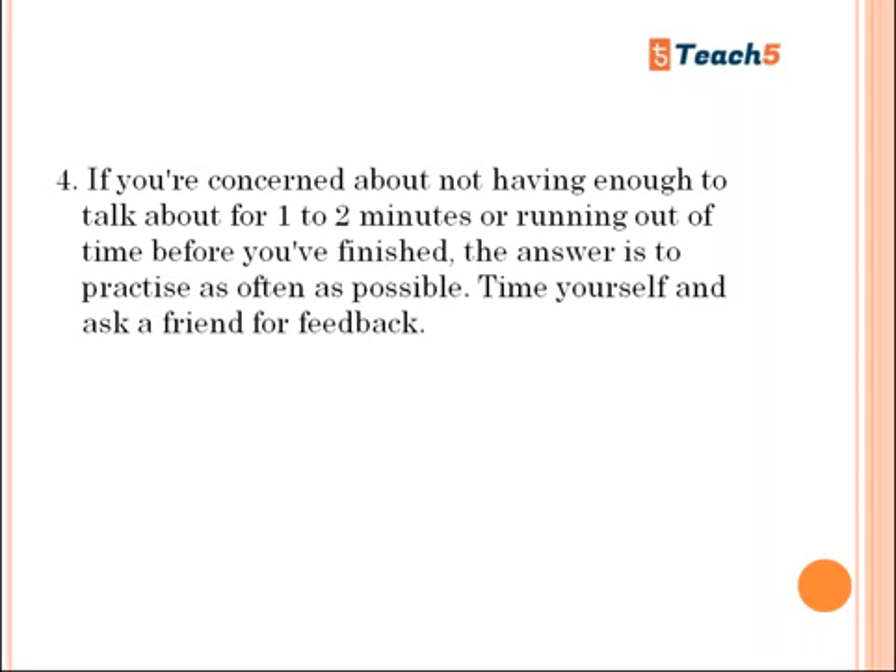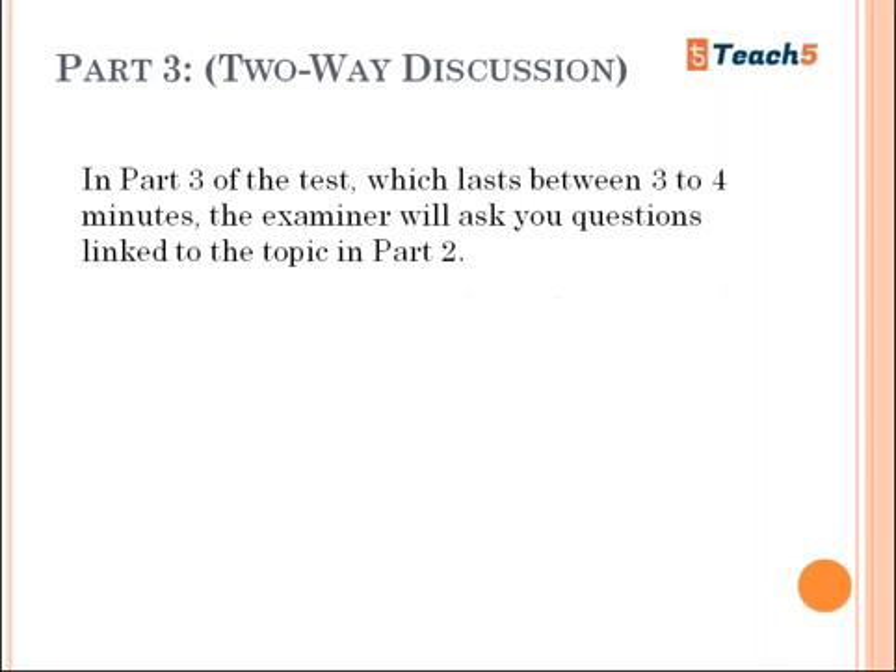Part Three is a two-way discussion. Part One is a one-on-one interview, Part Two is a topic round, and Part Three is a discussion. Whatever you spoke about in Part Two, you'll be asked a few questions related to it. The discussion is between you and the examiner — no other person is present. Part Three lasts between three and four minutes.